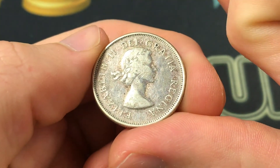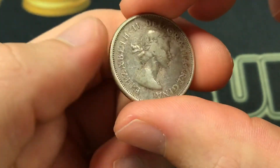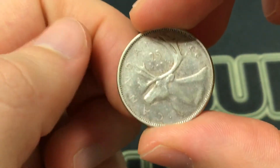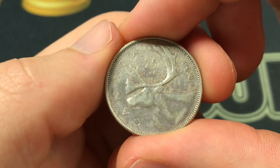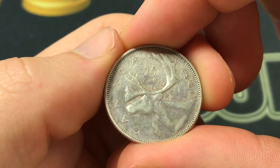It has a weight of 5.83 grams, a diameter of 23.62 millimeters across, and a thickness of 1.52 millimeters with a reeded edge, and then in terms of the actual mintage on the coin.